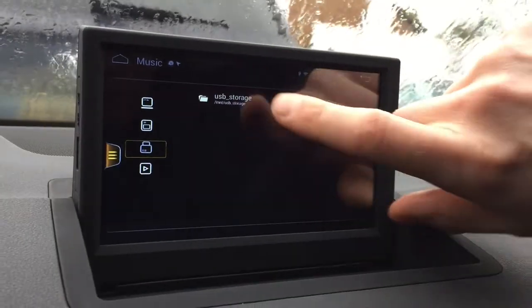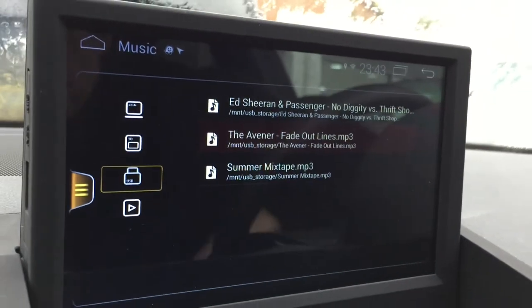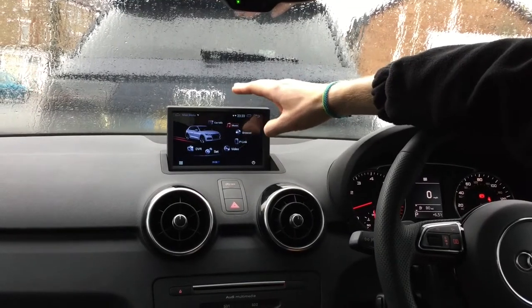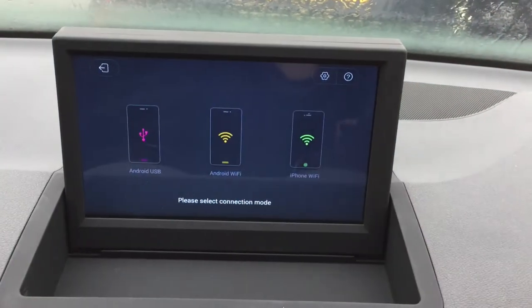The system comes with a USB connection which we install in the glove box, so you can plug in your phone or a USB memory stick and play music files or even video files. It also offers connection to your phone — I have an iPhone, so I'm going to use iPhone Wi-Fi.